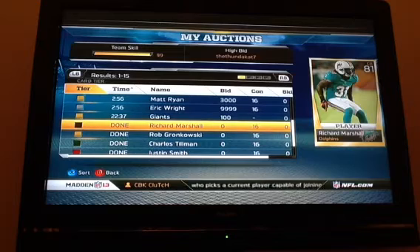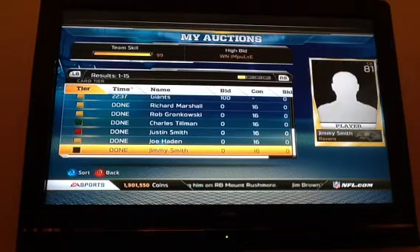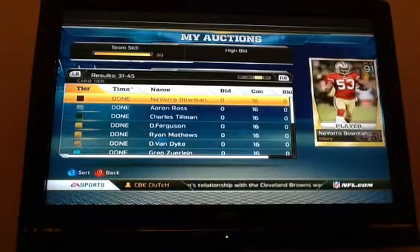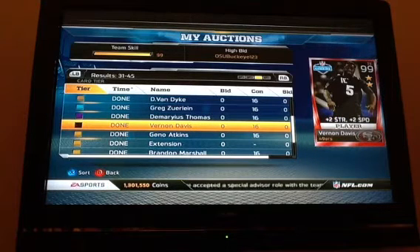I sold Richard Marshall for 60k. Going down, I pulled a Joe Hayden Campus Hero and sold him for 320k. Then there's Jimmy Smith. Continuing down, I sold Damaris Thomas for 50k. And here it is — Vernon Davis Combine, sold for 330k. So I pulled a Vernon Davis and a Joe Hayden today, combining for 650k total in sales.